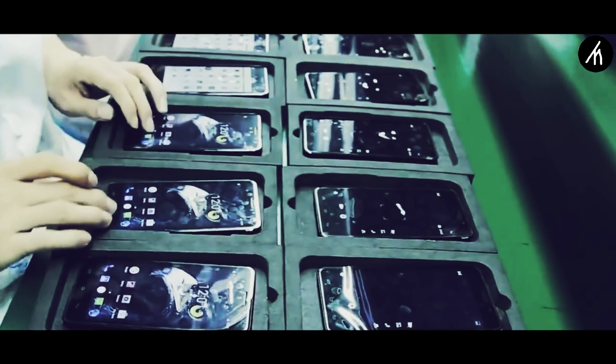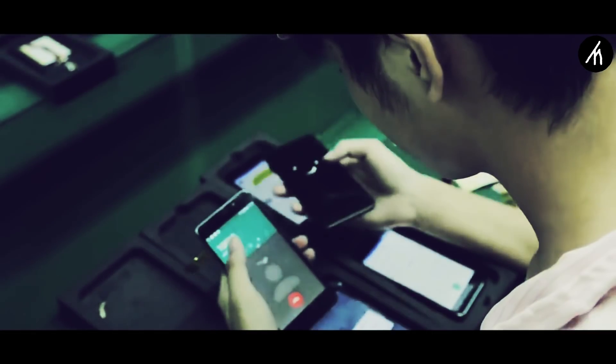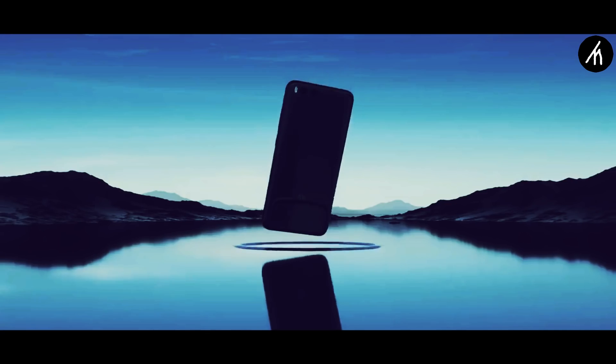After the assembly, the product is once again tested for finding any other fault in either build or software. Then after all is clear, the birth of a new device completes.